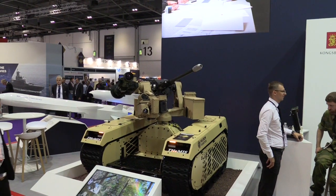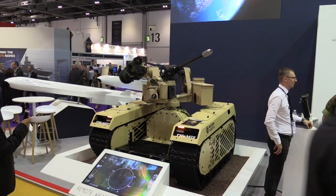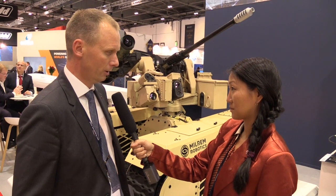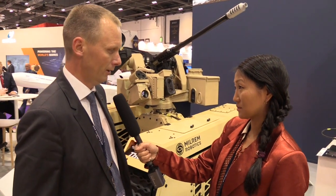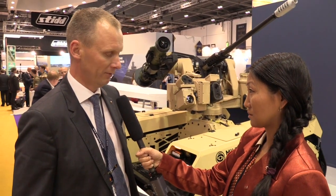What's the intentional use for this particular system? This system can be controlled by an operator sitting in, let's say, a motor vehicle. He can use it as a scout — put it in a forward position and detect and engage the enemy from a safe distance.